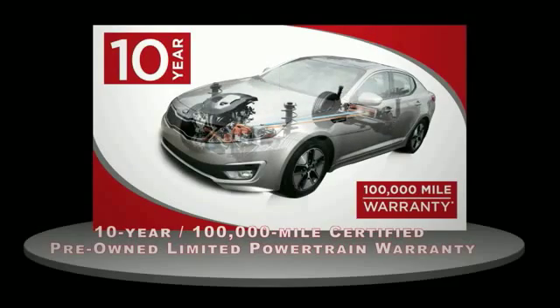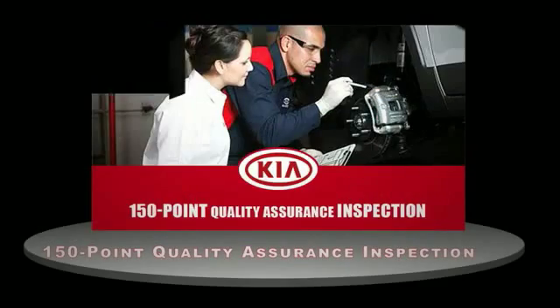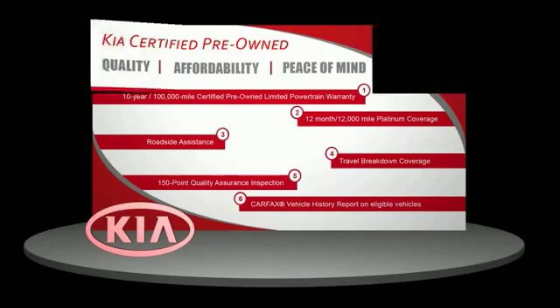With a 10-year, 100,000-mile warranty, roadside assistance, and a 150-point quality assurance inspection, you can have total peace of mind. Ask your dealer for details about the Kia Certified Pre-Owned Program.